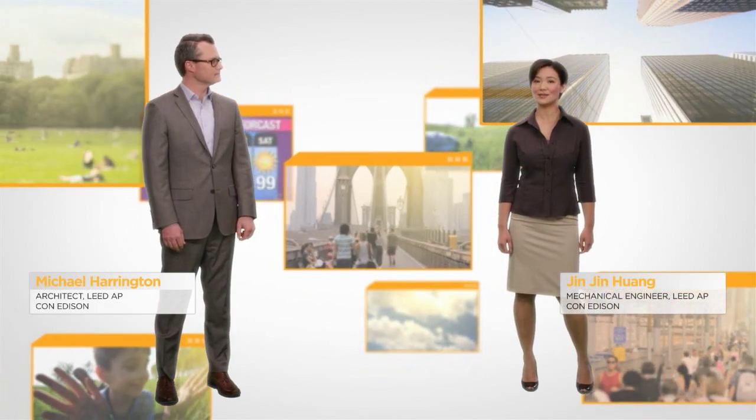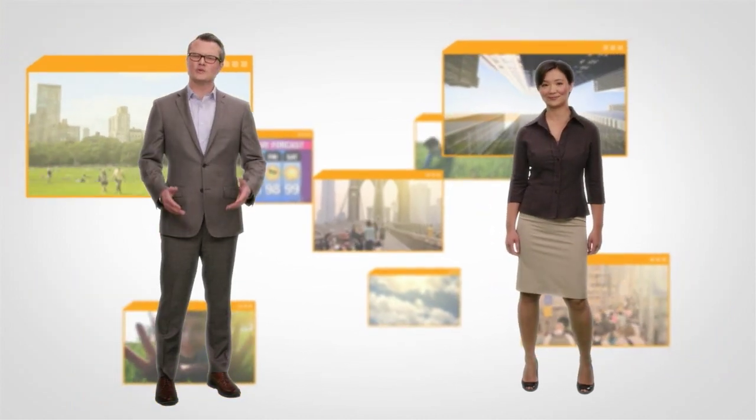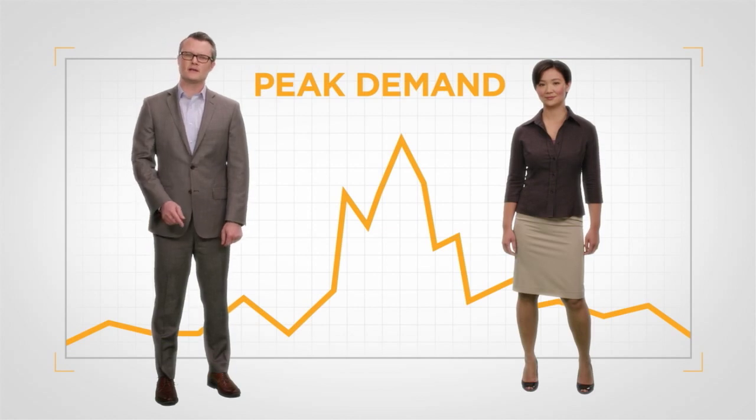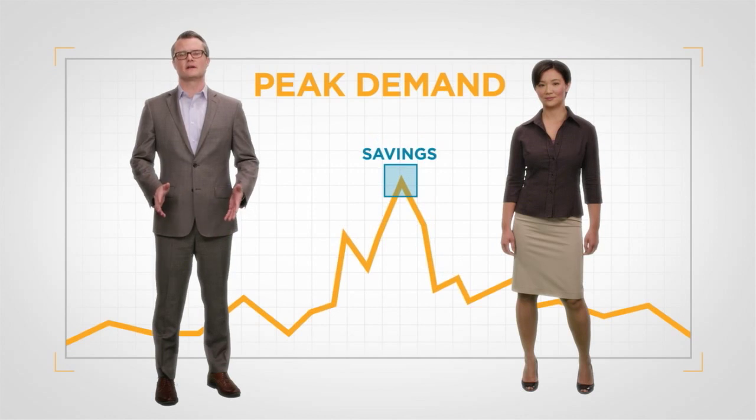A summer heat wave creates soaring demand for energy. Temperatures climb and so does the amount of energy we use. Utilities charge you based on your energy use and your peak demand. Your peak demand is your highest energy draw of the month. If you reduce your peak demand, you can save money.